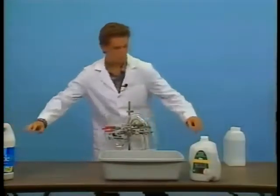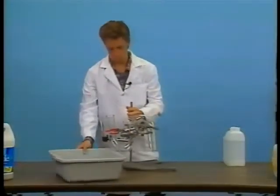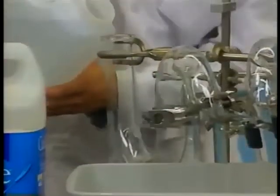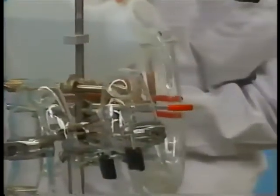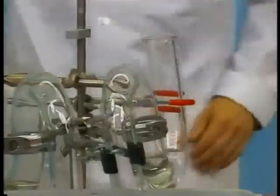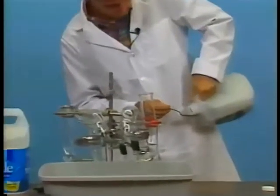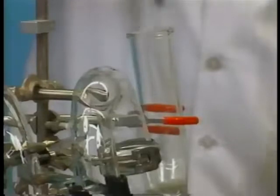We begin the demonstration by pouring a small amount of water into each of the pipes. This is similar to how water sits in your toilet pipes at home. Next, we pour four tablespoons of the competitive product, which contains sodium bentonite, into the first pipe.